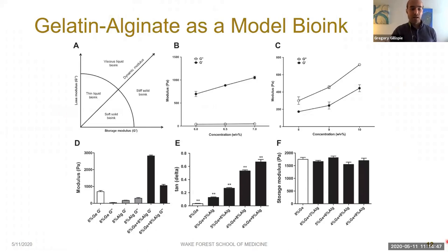Most bioink characterizations focus on storage modulus while loss modulus is often overlooked. The ratio between the two is referred to as tan delta, which has also not been examined with respect to printability. We used gelatin and alginate — two common hydrogels in bioprinting — as our model materials. Alone, they demonstrate complementary characteristics: as gelatin concentration increases, its storage modulus increases dramatically with little to no loss modulus, while alginate has a higher loss modulus than storage modulus, both increasing with concentration.